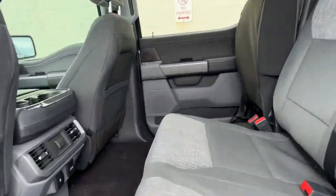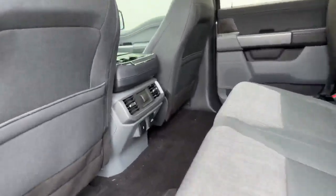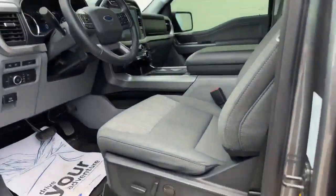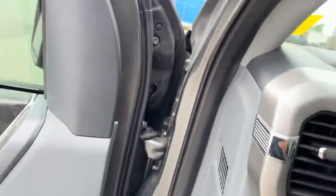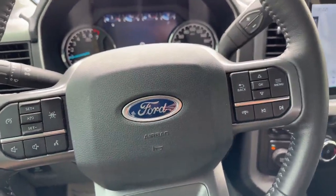In the back here, we've got the nice gray interior — see the overhead shot there. This has power seats on either side, passenger and driver. We have our lane keeping, Bluetooth, and cruise control.